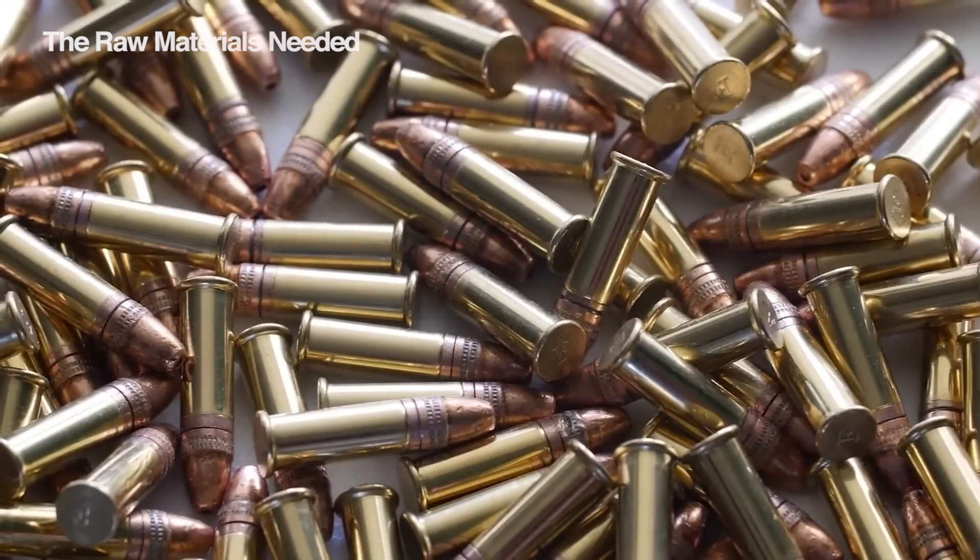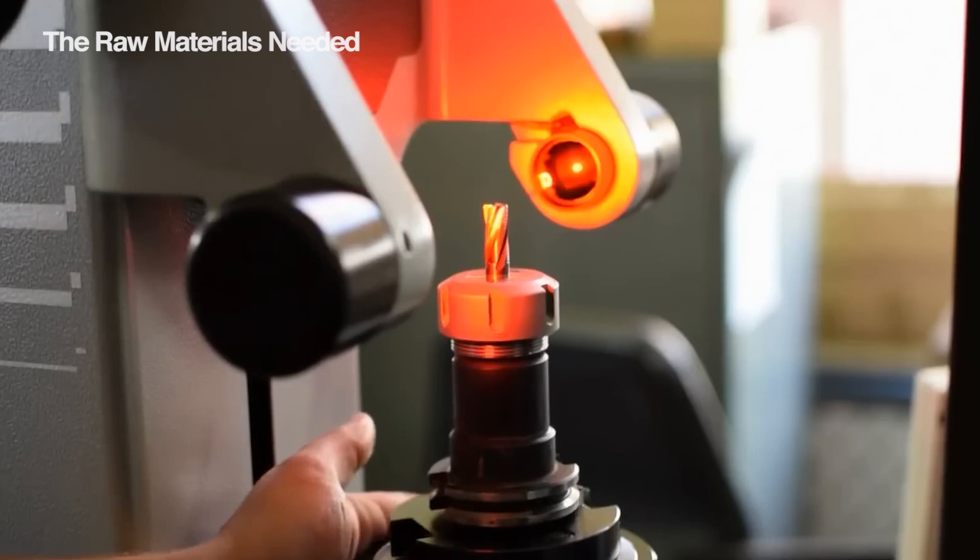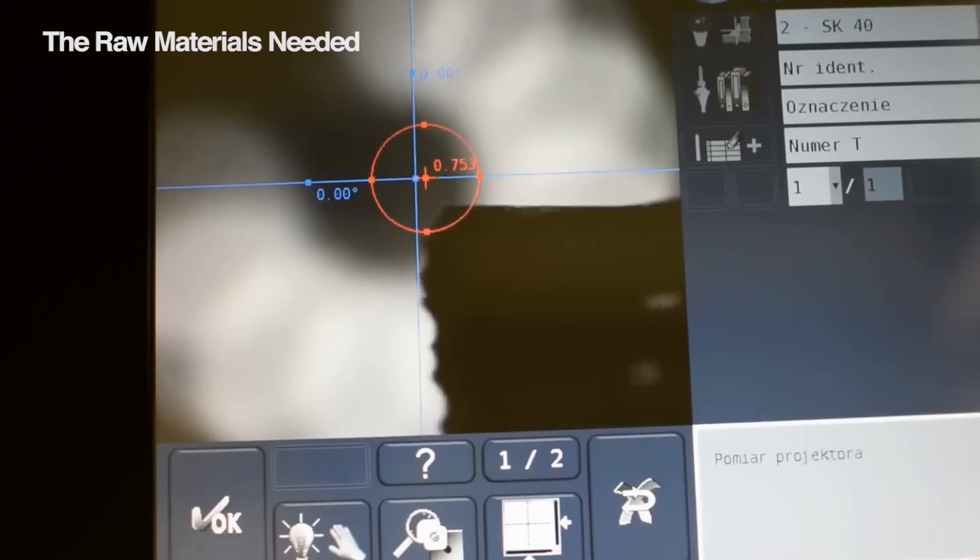The projectile itself, the bullet, is often made from a lead alloy. This material provides weight and affordability, making it a popular choice. Sometimes, for improved performance, a bullet might even be jacketed with copper.